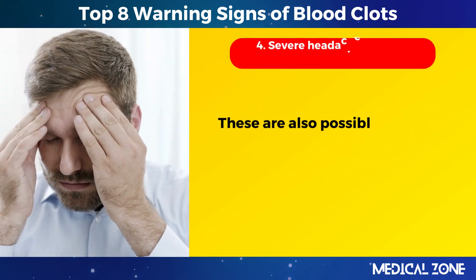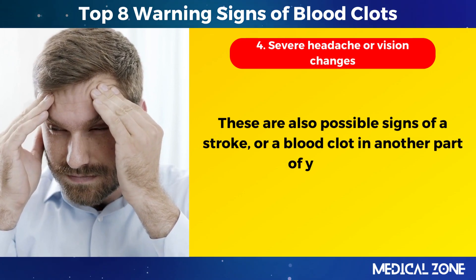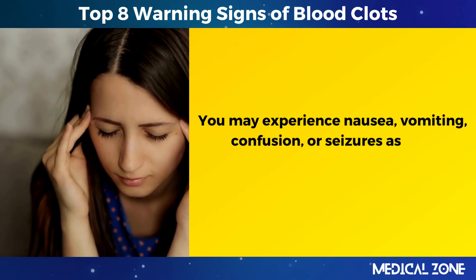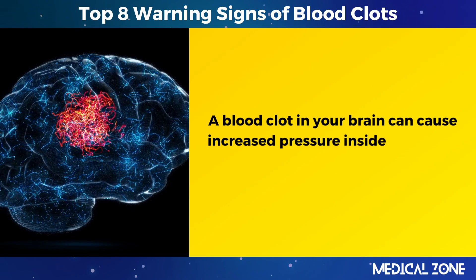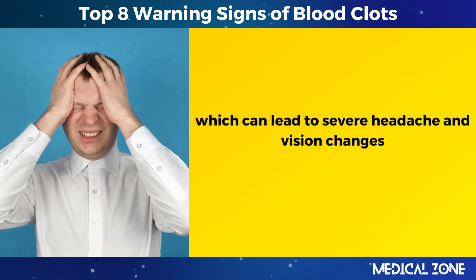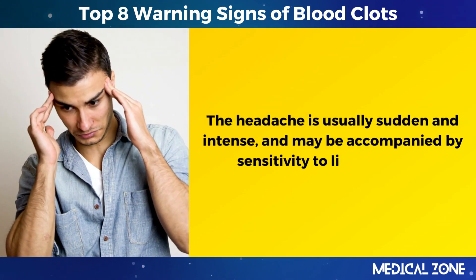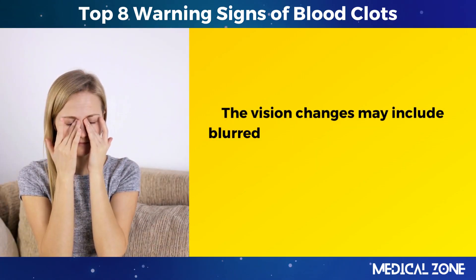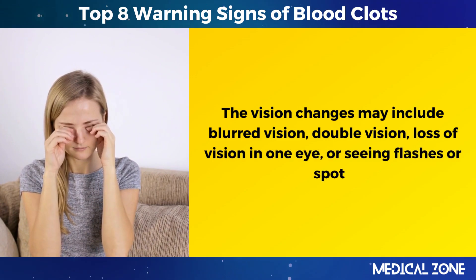4. Severe headache or vision changes. These are also possible signs of a stroke or a blood clot in another part of your brain. You may experience nausea, vomiting, confusion, or seizures as well. A blood clot in your brain can cause increased pressure inside your skull, which can lead to severe headache and vision changes. The headache is usually sudden and intense and may be accompanied by sensitivity to light or sound. The vision changes may include blurred vision, double vision, loss of vision in one eye, or seeing flashes or spots.